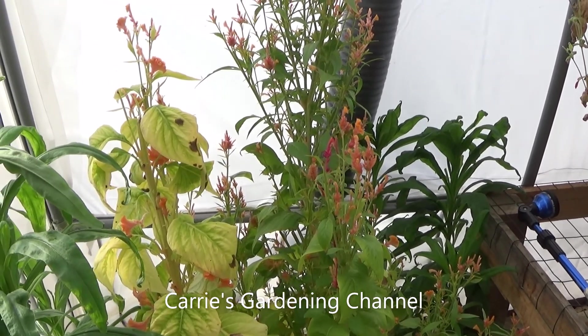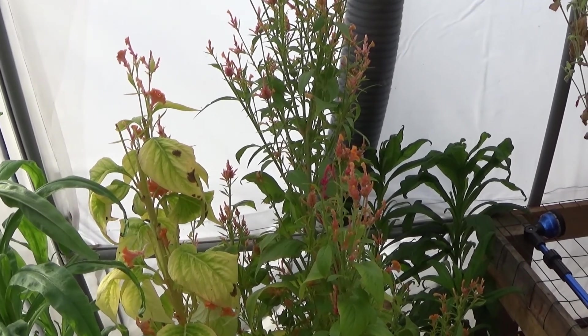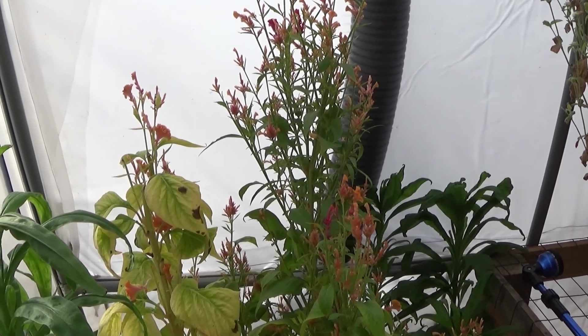Hello, and welcome back to another edition of Carrie's Gardening Channel. Today is November the 4th, 2020, and we're going to do a quick walkthrough of the greenhouses.